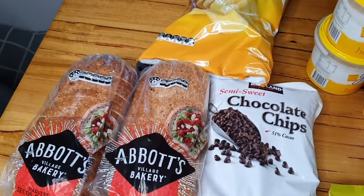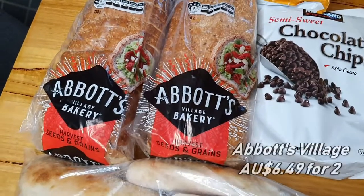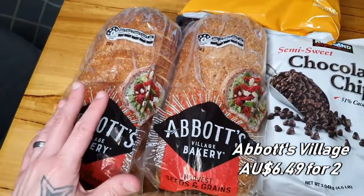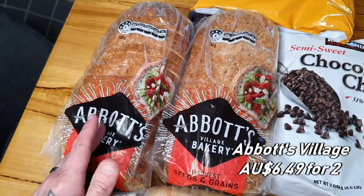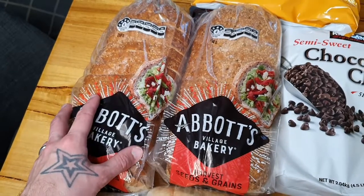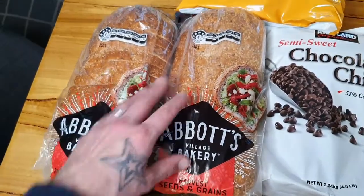We've been switching our Abbott's Village Bakery bread to the harvest seeds and grains, and the kids are loving it. They're not even noticing the difference now. It's a bit more whole food, a bit better for you — better than your white breads or wholemeal breads.